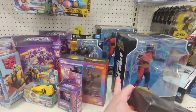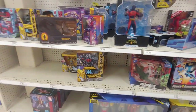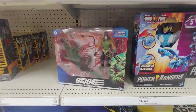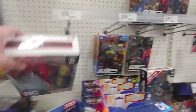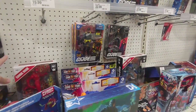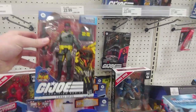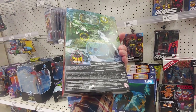Atom Smasher, Ocean Master — it's weird seeing this set here at a Target. Flash — comes with the comic book, which is nice. A couple of Vipers. I love the packaging of these GI Joe Classified figures. Python Patrol.